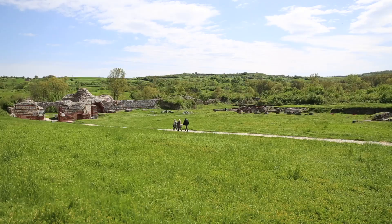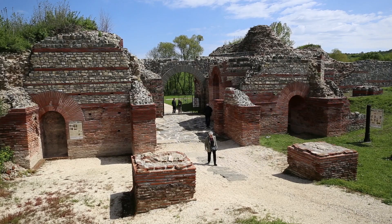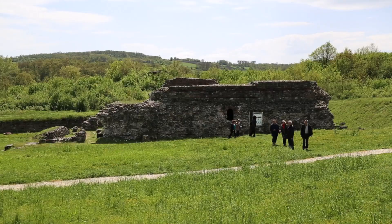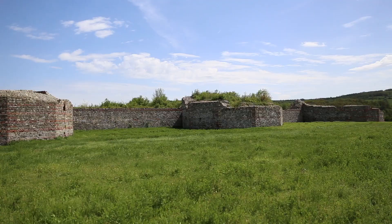Right here we have the sacrificial altar, located right in front of the temple. Behind me we have three very important structures: to my right is the east gate, which is the main gate to the palace; right behind me we have the public baths which anybody in the city could use; and over here to the left we have the Temple of Jupiter.